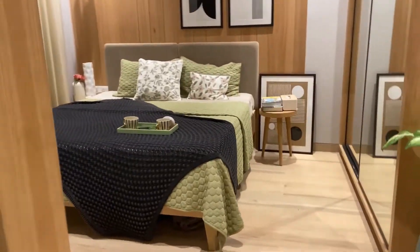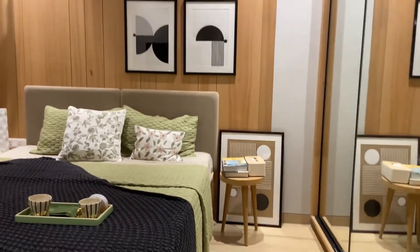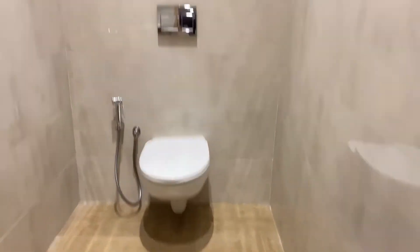This is the second bedroom. BKC is close, providing easy connectivity to the commercial hub.